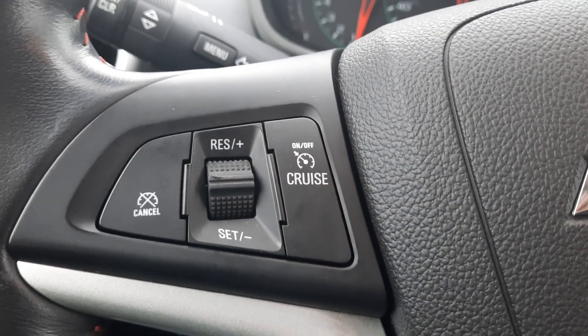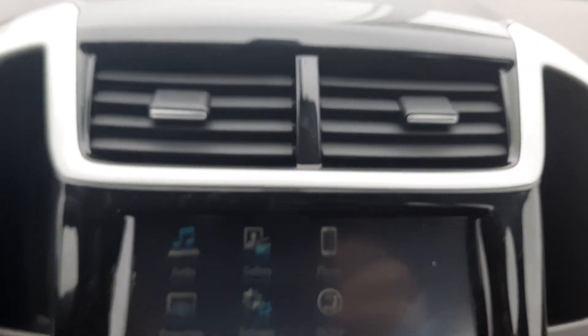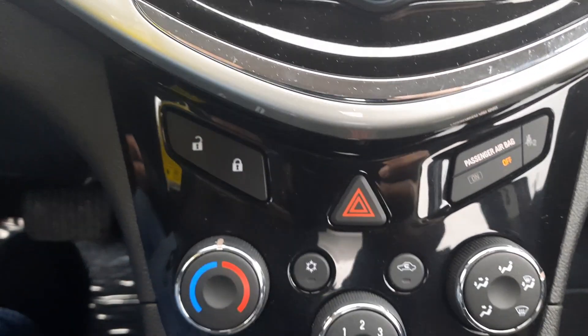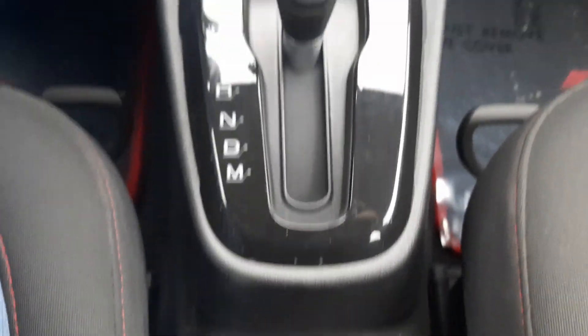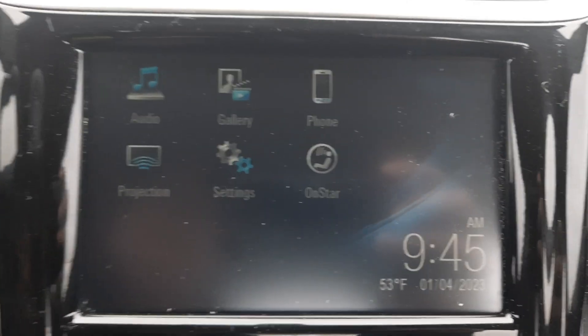We've got cruise control, menu controls, center stack. This one does have a backup camera.